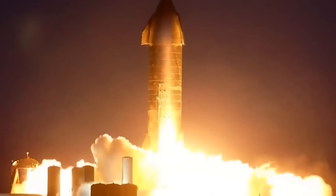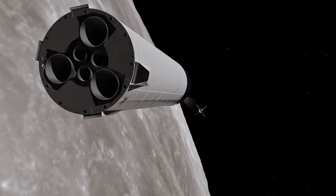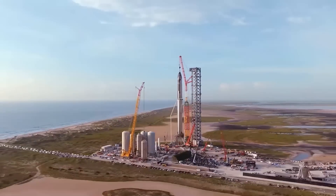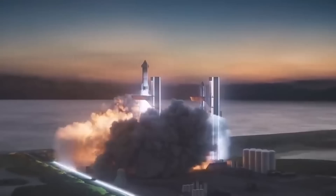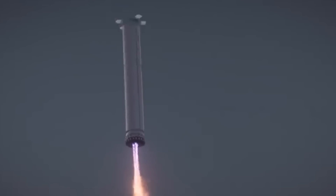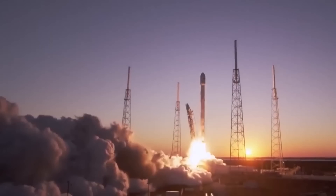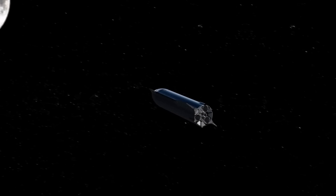The Starship is a reusable spacecraft designed to carry both cargo and people to the Moon, Mars, and beyond. It is made up of two main components: the Super Heavy Rocket Booster and the Starship spacecraft. The Super Heavy provides the initial thrust to escape Earth's gravity, and then Starship takes over for the rest of the mission. The ship is designed to be fully reusable, reducing the cost of space travel significantly.